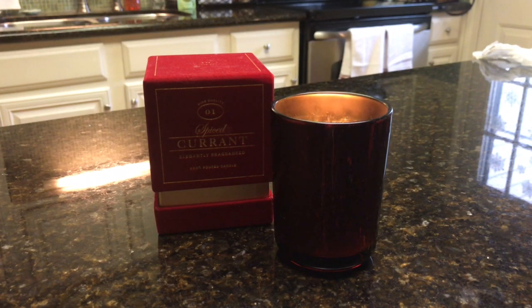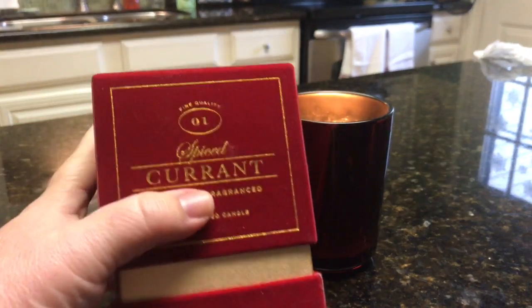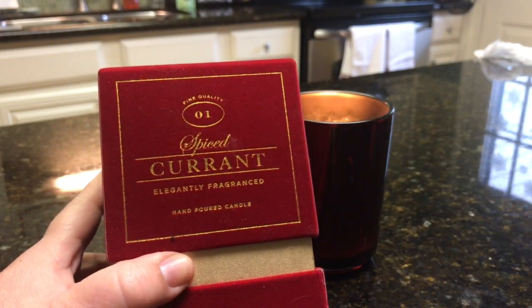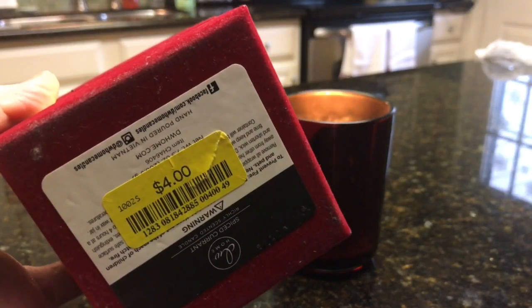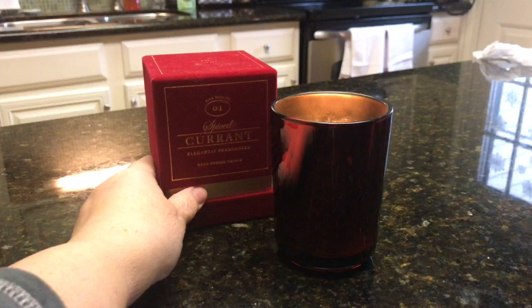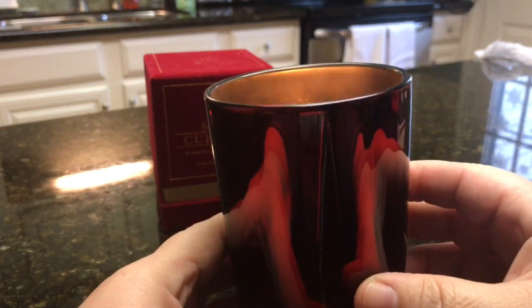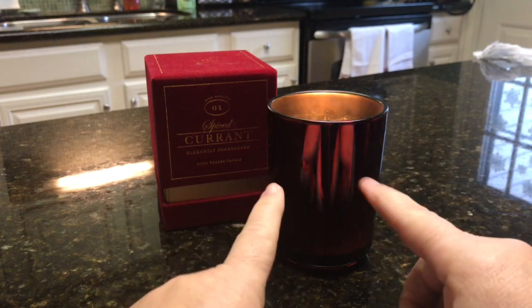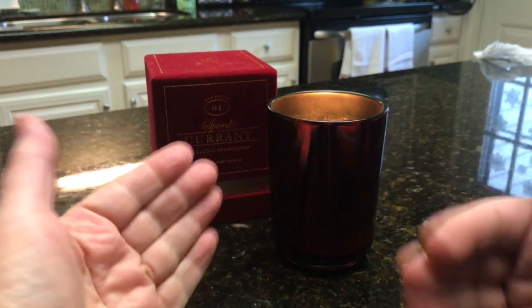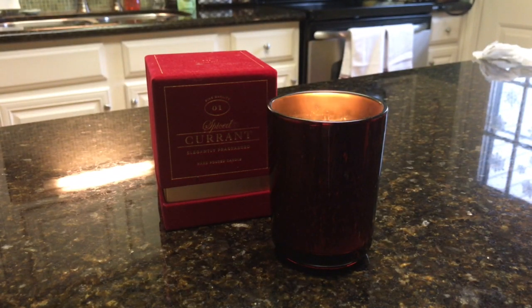I have to agree with Taylor — the packaging is beautiful. It's in a faux velvet box with gold lettering and font, really pretty. It was four dollars from Marshall's. The candle itself is a kind of burgundy wine-colored glass with silver foil on the inside, so it's very pretty. I wish it had a little more of a mercury glass effect so you could see the flame through the candle, but no worries.